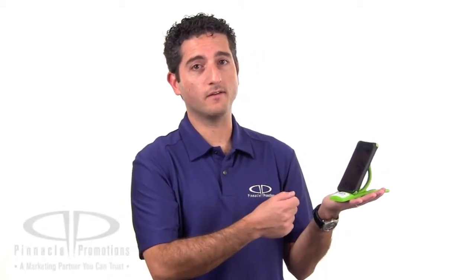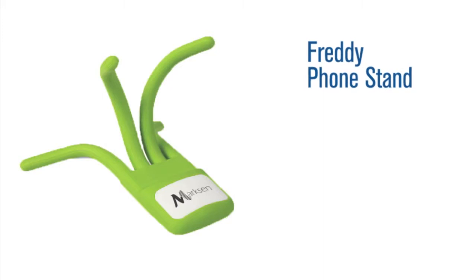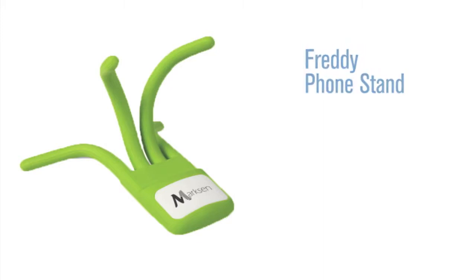Hi, I'm Benjy with Pinnacle Promotions and this is the Freddy Phone Stand. This fun and super flexible custom phone stand will securely hold any smartphone with its bendable silicone fingers. It's available in three colors: cool lime green, blue, and black.